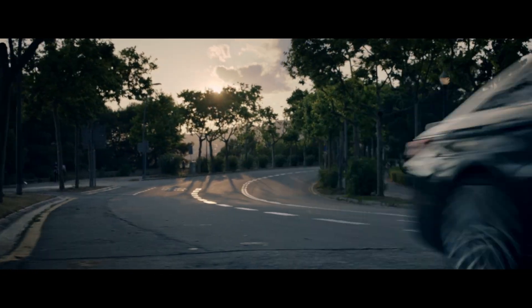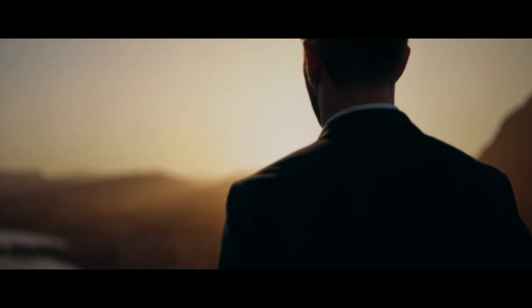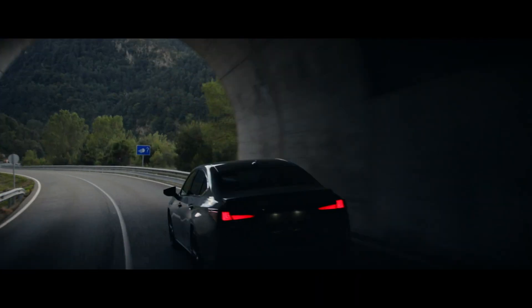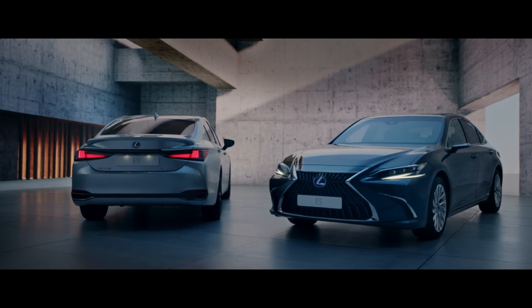Whatever road you are on, wherever you are heading, the ES makes you feel your best. The new Lexus ES.